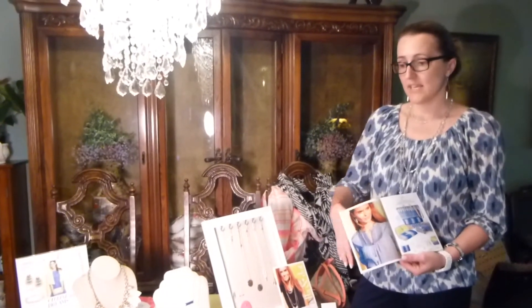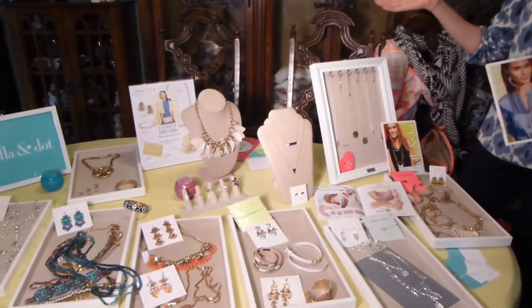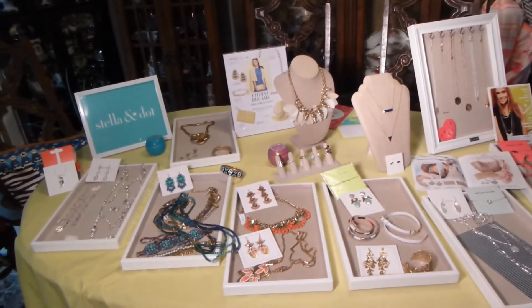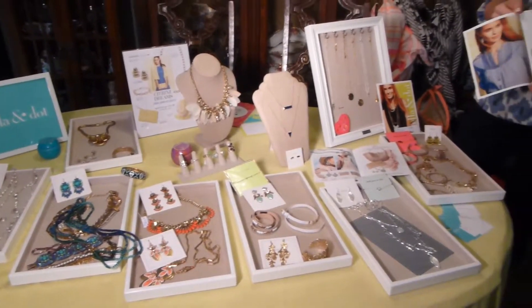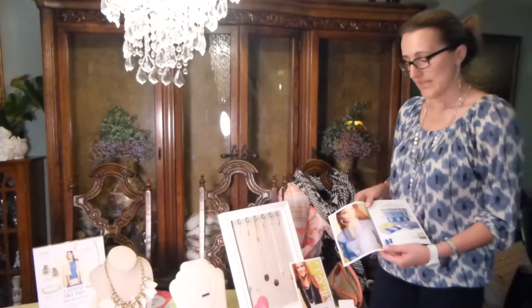All it takes is a kitchen room table, some of your girlfriends, and the jewelry that we bring with us. You get to try it on, you play dress up, and then you make a choice. Let me tell you a little bit about the products that we have.